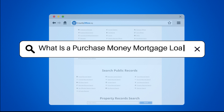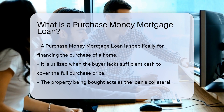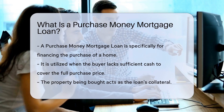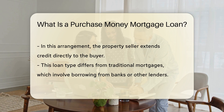What is a Purchase Money Mortgage Loan? A Purchase Money Mortgage loan is a type of mortgage used to buy a home where the loan is used to finance the purchase of the property. This type of loan is often used when the buyer doesn't have enough cash on hand to cover the full purchase price. The property being purchased serves as collateral for the loan.